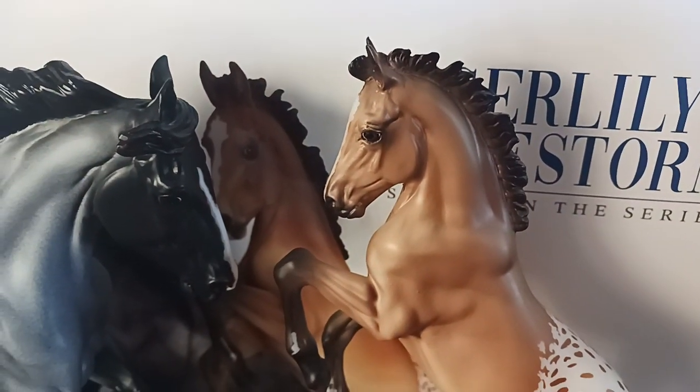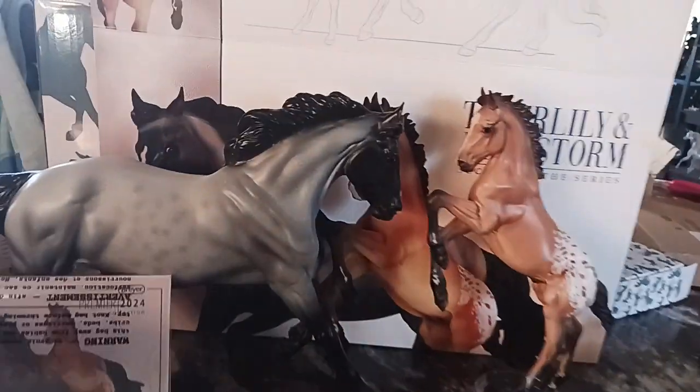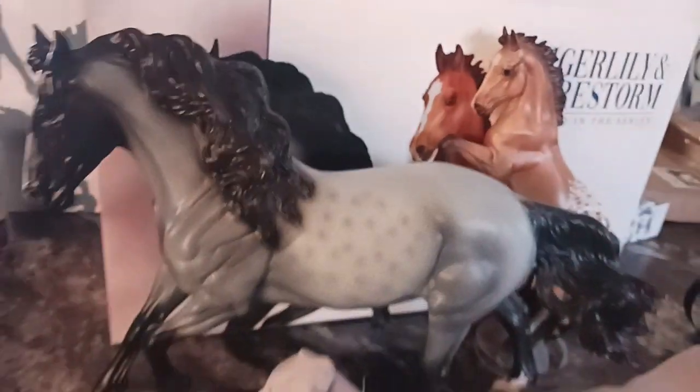It turned out really nice — this guy's a little cutie, sure is. These are really nice looking spots on the mare.